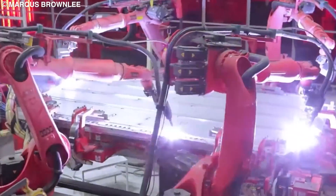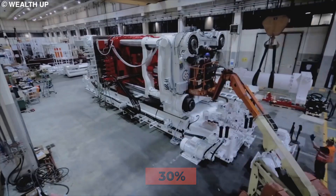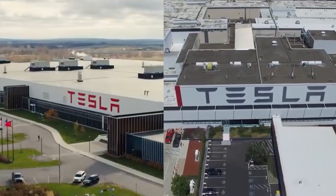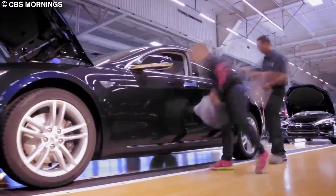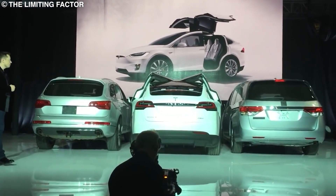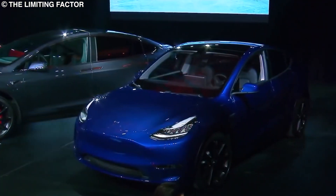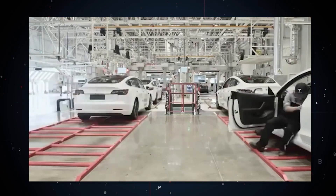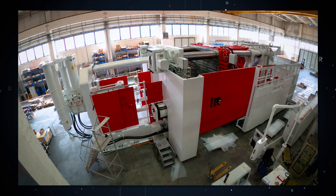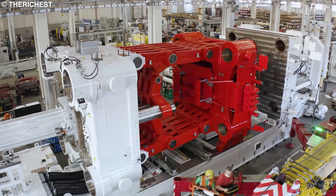Elon said in an interview that using the gigapress to cast the rear underbody assembly on a Model Y allowed Tesla to go from making 70 small parts to one giant part, eliminating 300 assembly robots and reducing the body shop space by 30%. Similarly, they eliminated another 300 robots for the front underbody assembly. This way, Tesla's Giga Berlin and Giga Texas factories are the most efficient car production lines in the entire industry. Tesla's cash conversion cycle — the time it takes to convert cash into a car and sell it — was negative 15 days in 2021, meaning Tesla cars are sold before they even had to pay to manufacture them. By comparison, Toyota's cash conversion cycle in 2021 was 31 days, and Volkswagen's was 74 days. This has led Tesla to claim a profit margin of over 30% on its cars, which is insane in the automotive world.